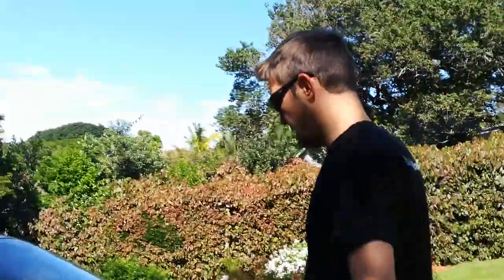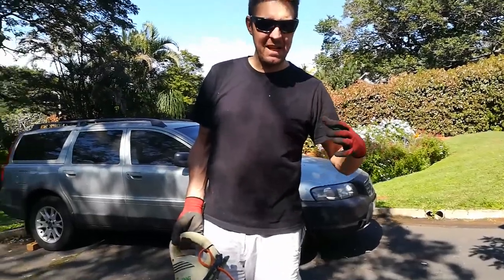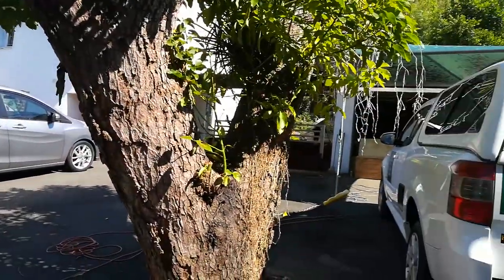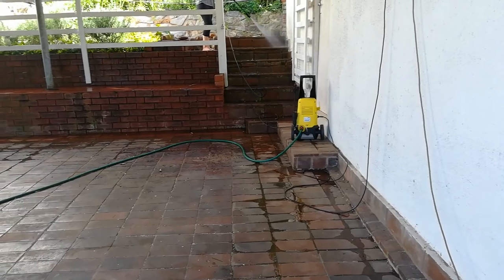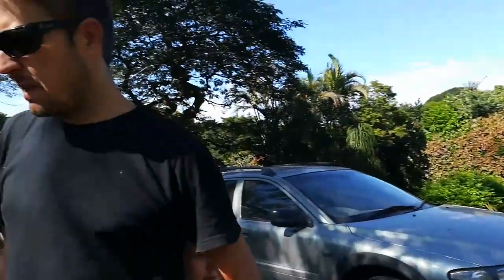I'm just going to blow the driveway, get all the leaves out and just neaten up everything here on our backyard farm. It's a bit of a clean-up day today. Mom's busy high-pressure hosing the carport area — the other day she cleaned all the back veranda and now we're just getting through all the way to the other side.